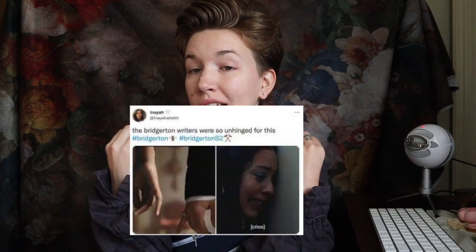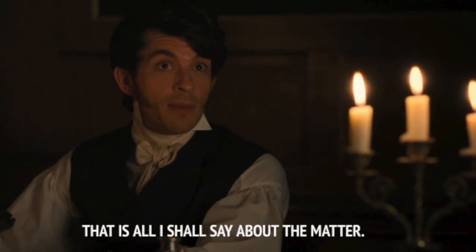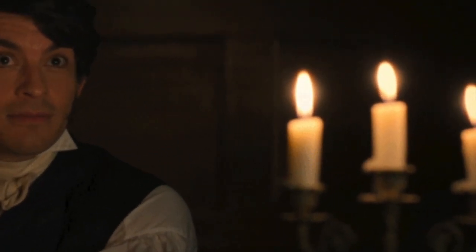Hey y'all! This past month on the internet has been all queer pirates and Bridgerton heavy breathing. And since I don't have HBO, the Regency candle has been lit within me. I have already watched and re-watched Bridgerton, and also re-watched all of my favorite Regency shows and movies that I have available.